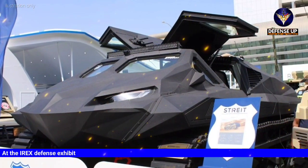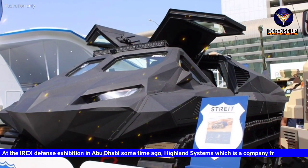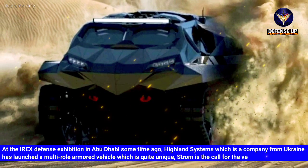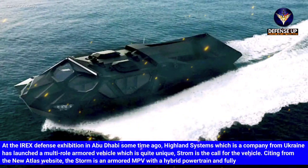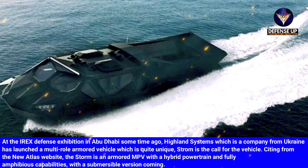At the IDEX defense exhibition in Abu Dhabi, Highland Systems, a company from Ukraine, launched a multi-role armored vehicle called the STORM. According to the Atlas site, the STORM is an armored MPV with a hybrid powertrain and fully amphibious capabilities, with a submersible version coming.